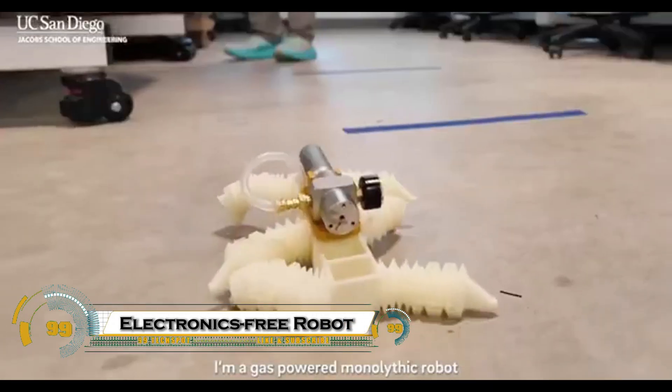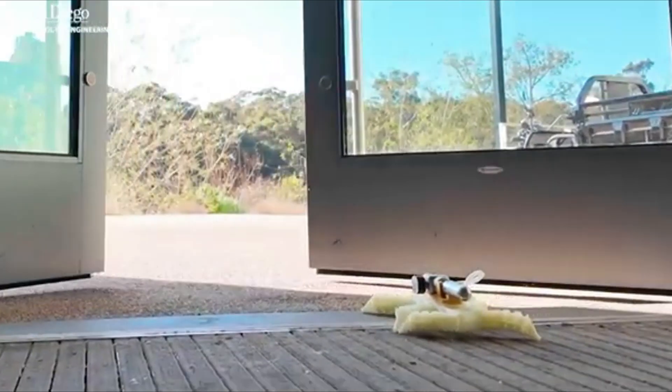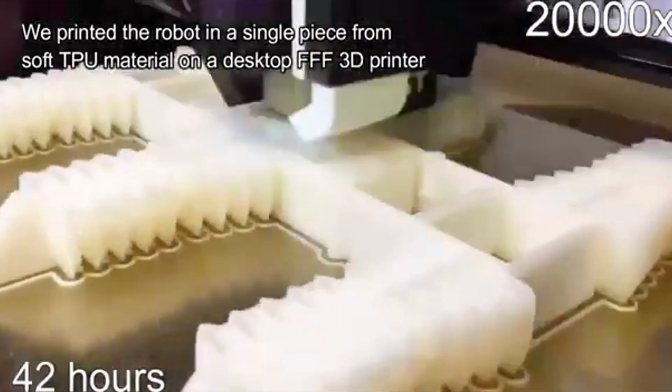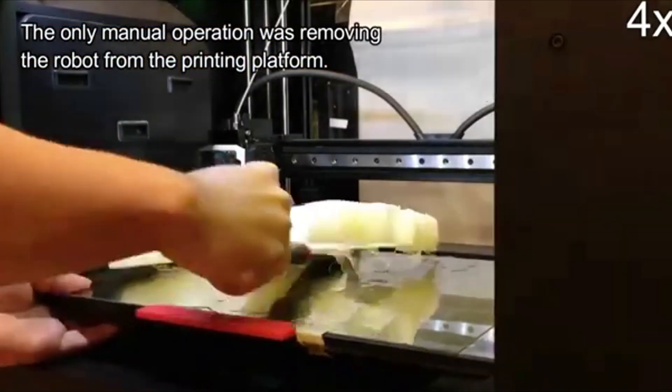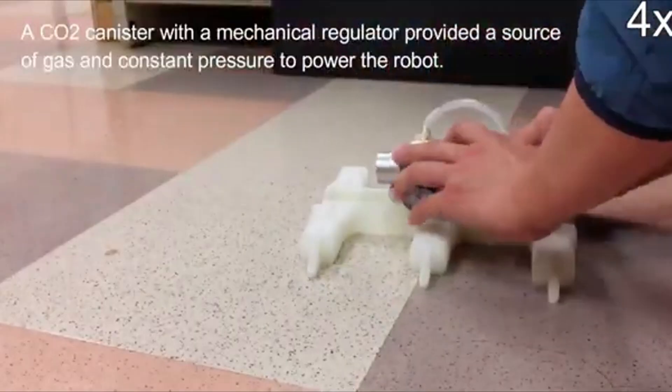The electronics-free robot from UC San Diego is a groundbreaking creation that walks without any motors, batteries, or circuits. Fully 3D-printed in a single piece, this six-legged soft robot uses compressed air and smart internal channels to move, acting like a mechanical brain.